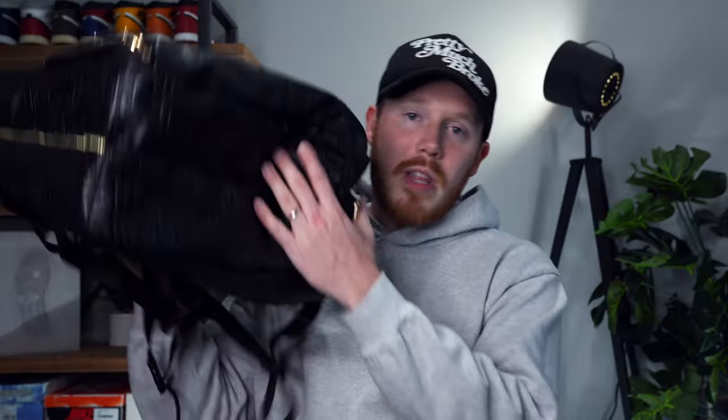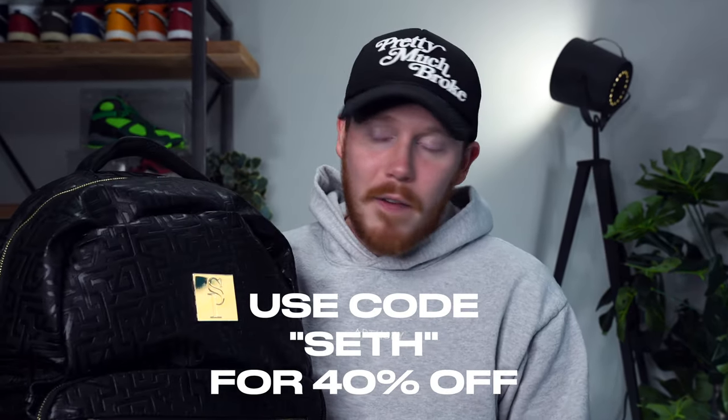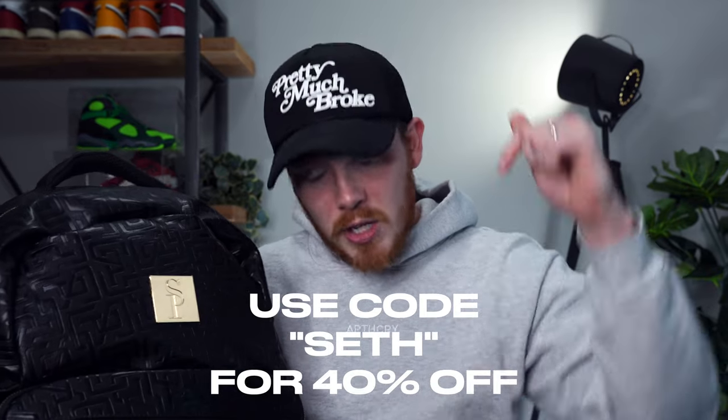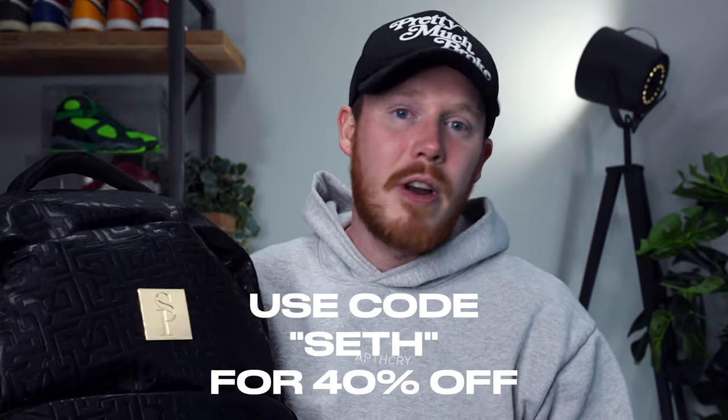SoulPremise bags are TSA approved, which means you can bring them onto the airplane with you, store them in the overhead compartment or underneath your seat rather than having to check them underneath the plane, which makes traveling a lot faster and keeps your stuff a lot safer. If you guys want to check out SoulPremise for yourself, make sure to click the link in the top of the description below and use my code Seth for 40% off your entire order.